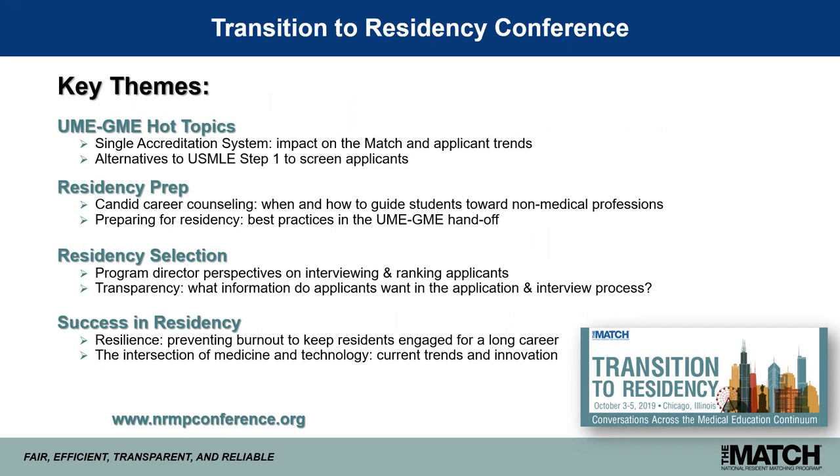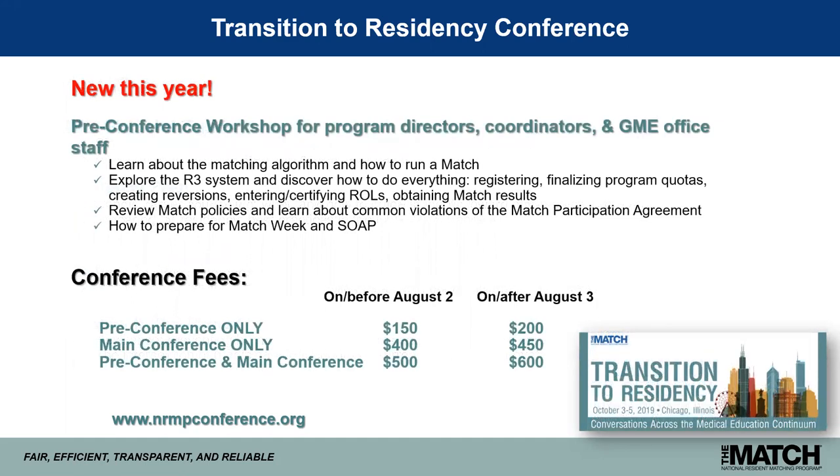New this year, we have a pre-conference workshop for program directors, coordinators, and other GME office staff. If you're new to your role or want a deeper dive into how the NRMP process works, come join our workshop. We'll go over the matching algorithm, have everybody run their own match, look at the R3 system, review policies, learn about common violations, and discuss how to prepare for match week and SOAP. The conference runs October 3rd through 5th in Chicago on the Magnificent Mile.